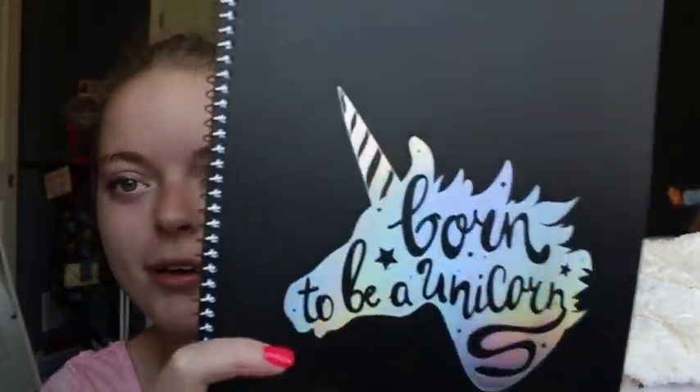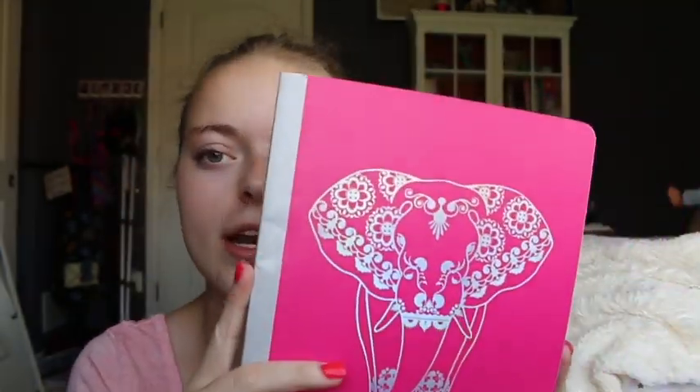Then we have this unicorn one and it says 'Oh To Be a Unicorn' — comment down below if you know what else it says. Then I have this composition notebook and it has an elephant on it and it's holographic. It's college-ruled, so nothing really new here. Then we have this striped one and then we have the one with the pink that says 'Create Your Own Magic.'